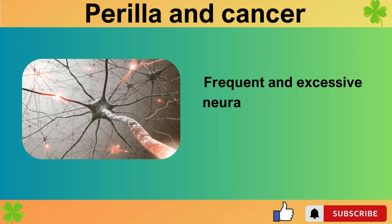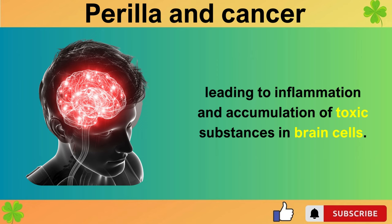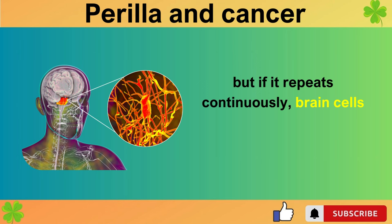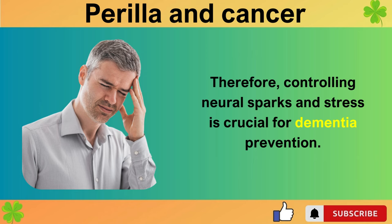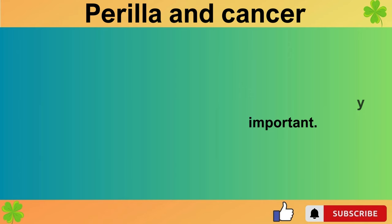Frequent and excessive neural sparks can cause severe stress to nerve cells, leading to inflammation and accumulation of toxic substances in brain cells. Our body's natural healing ability can initially manage this, but if it repeats continuously, brain cells can die, leading to dementia. Therefore, controlling neural sparks and stress is crucial for dementia prevention. A diet that stabilizes nerves and includes stress-reducing foods like perilla leaves is very important.